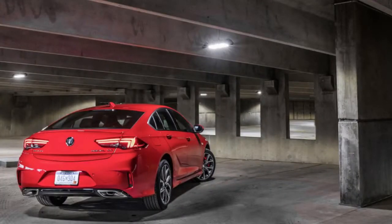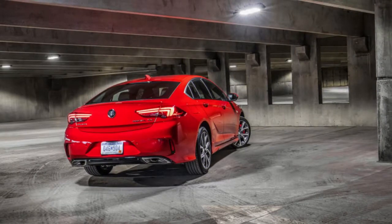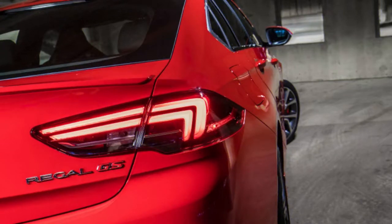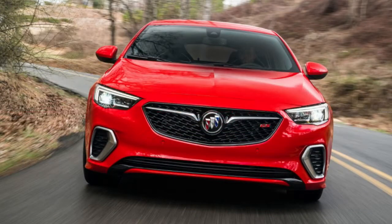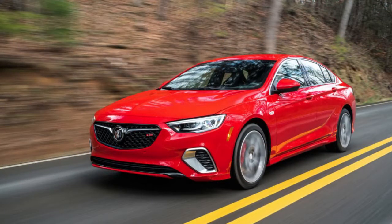The one knock, if we were forced to pick one, is that the look doesn't particularly shout Buick. Say what you will about BMW, Lexus and Audi styling, but each has a distinct family resemblance that allows even non-car people to identify them from a distance. The Regal doesn't carry Buick's signature vents, which had been moved to the hood on the previous generation.